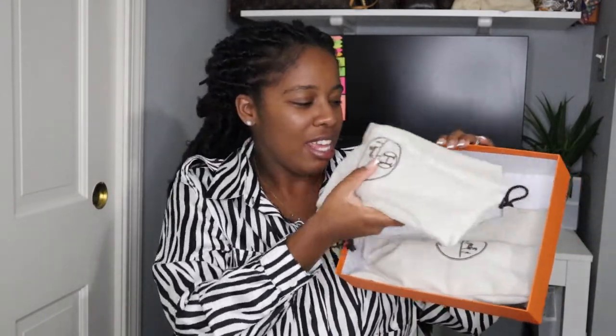I got me a pair of Hermes shoes. This dust bag — the quality is amazing, of course. I'm not expecting anything less. I got the Hermes Oran — I think that's how you pronounce it, I'm sorry if I'm wrong — but they're these Oran sandals.